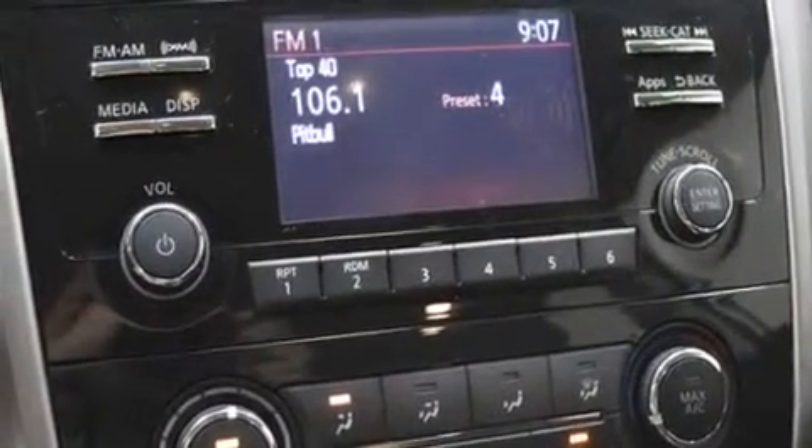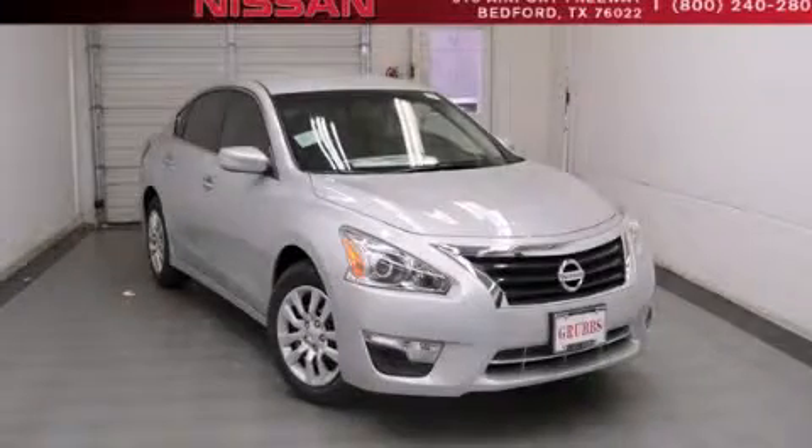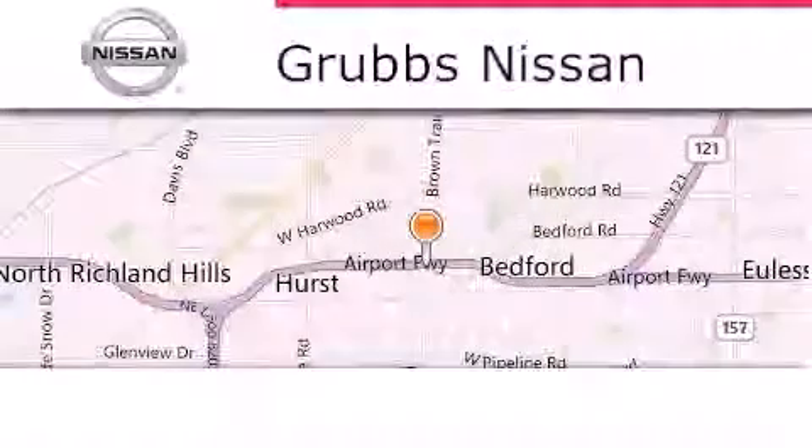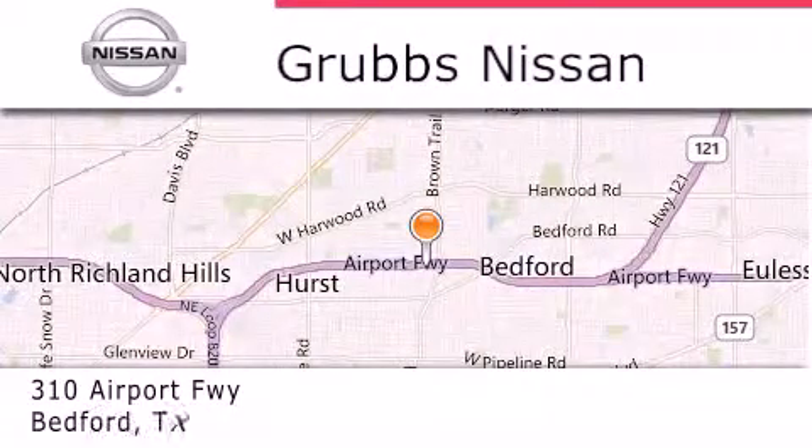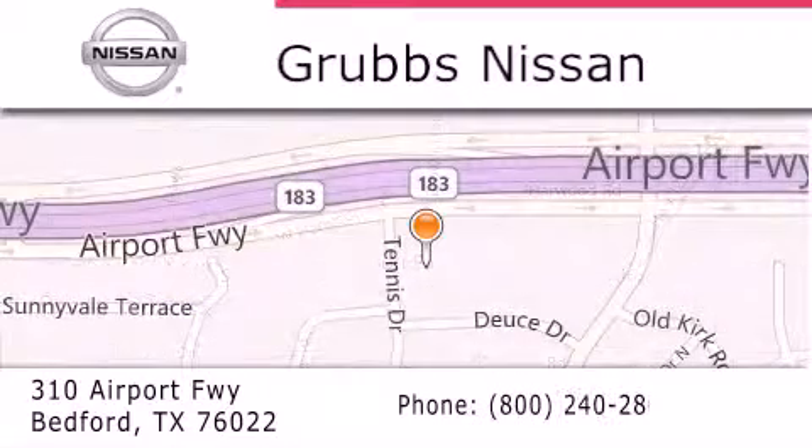We hope you found this video informative. Please contact us today. Thank you for considering Grubbs Nissan for your next luxury vehicle. If you have any questions, please visit our website, give us a call, or stop by our dealership located at 410 Airport Freeway in Bedford.